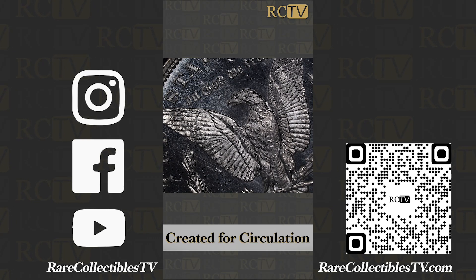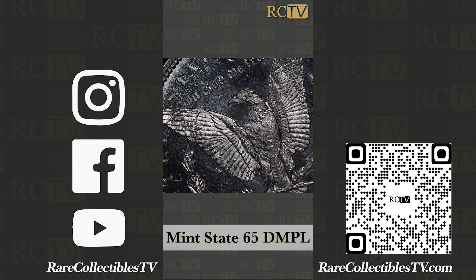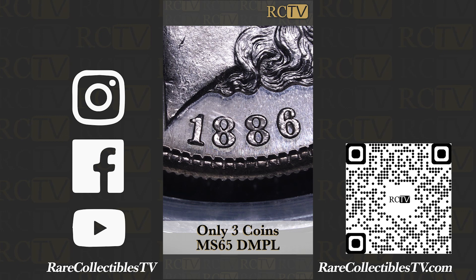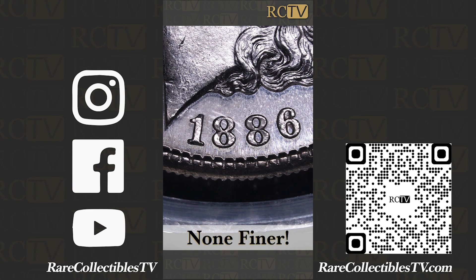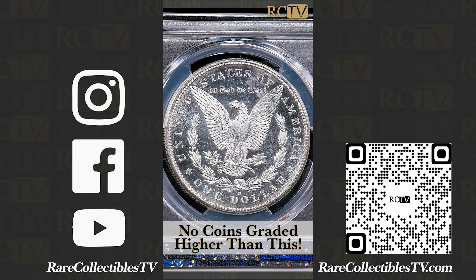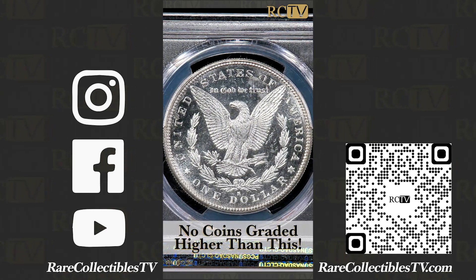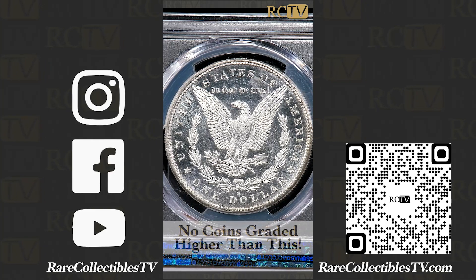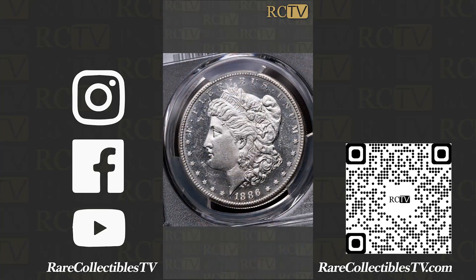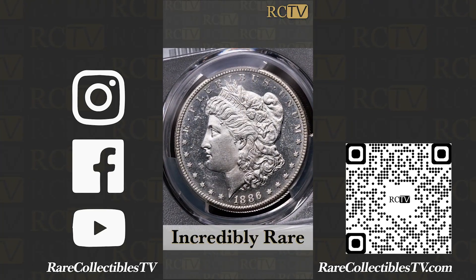In this grade — MS65 Deep Mirror Proof-like — PCGS has only graded three coins at this level, none finer. NGC has only graded one at this level, none finer. There are no coins graded higher than this. In any grade of Deep Mirror Proof-like, there are only 67 coins graded by PCGS, and not a single coin graded higher than this.